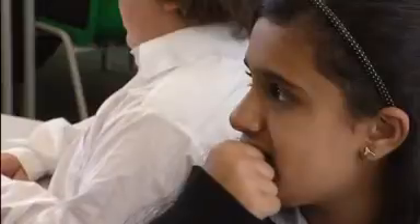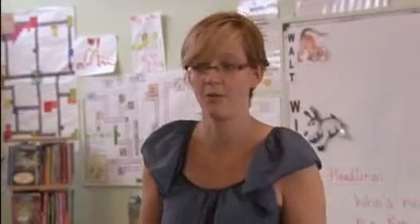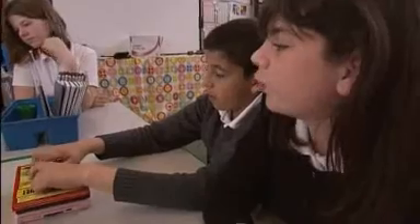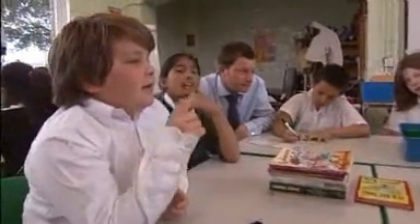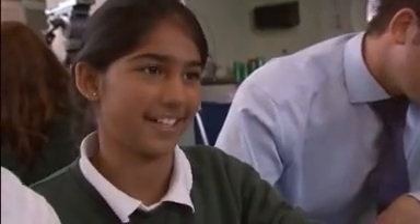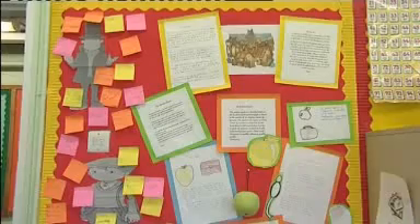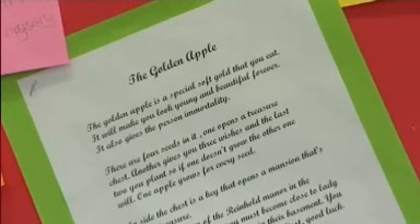What we're going to do now is use this information to write a newspaper report. Dawn directs pupils to come up with what the first couple of sentences could be in their groups, talking about the suspects and who people think is responsible. As the class get on with their newspaper reports, Dawn shows Neil some other creative writing exercises they've done relating to the game.